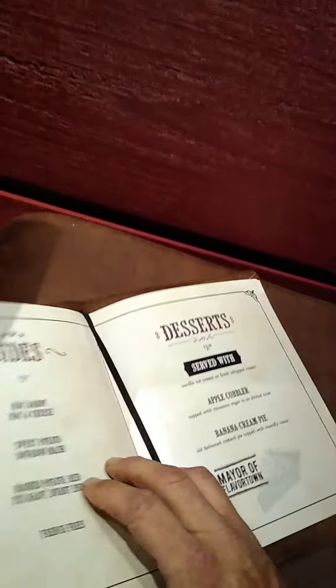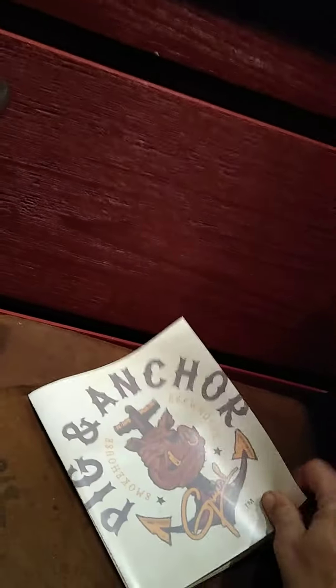Mmm. So good. Let me read what's in those mashed potatoes. We've got red-eyed gravy and burnt ends. Oh, so good.